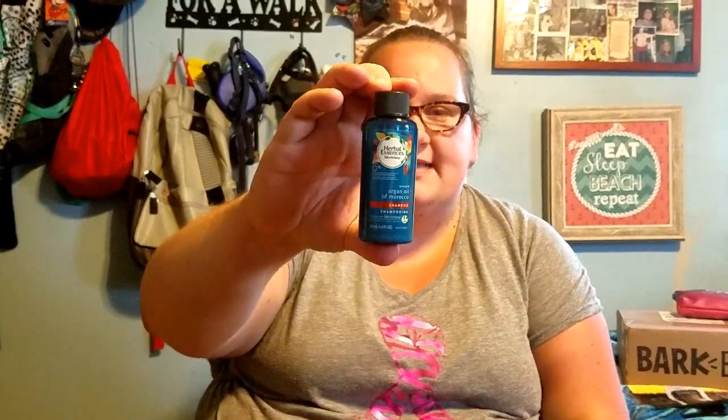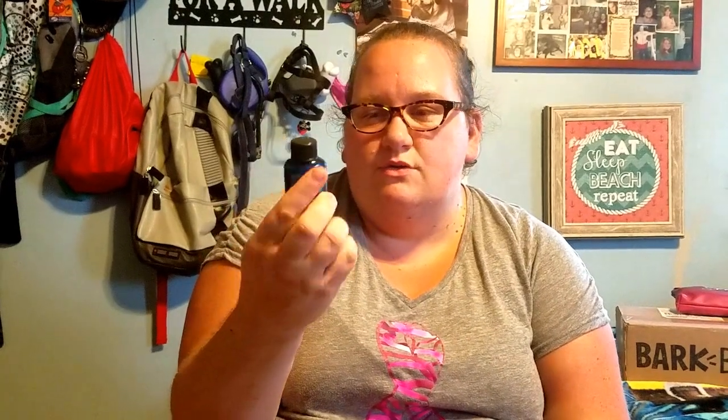The last thing in here is an Herbal Essences Bio Renew Argan Oil of Morocco Shampoo. I love Herbal Essences and I love their Argan Oil line. It would have been cooler if they had included a conditioner to go with it, but that's still cool and you could get a couple uses out of that little bottle.